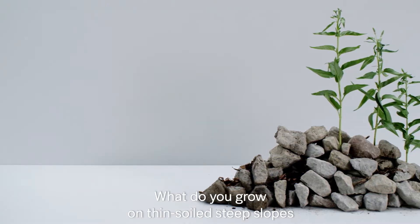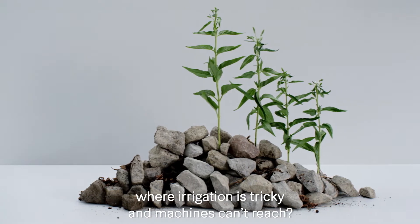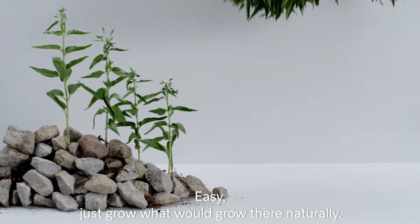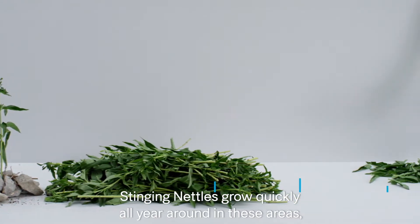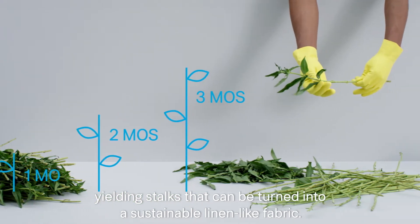What do you grow on thin-soiled, steep slopes where irrigation is tricky and machines can't reach? Easy. Just grow what would grow there naturally. Stinging nettles grow quickly all year around in these areas, yielding stalks that can be turned into a sustainable linen-like fabric.